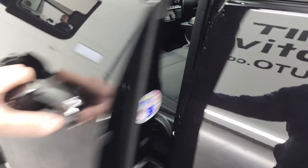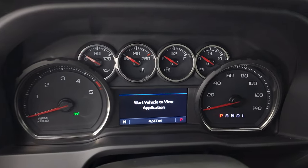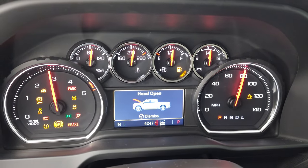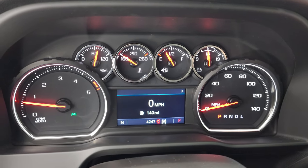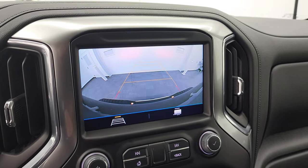We'll start it up and take a look under the hood. Starts right up — no check engine lights or anything like that. Did want to show you the backup cam, and that's working nicely.